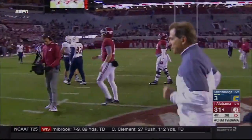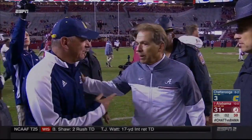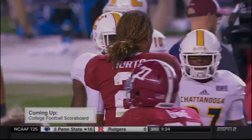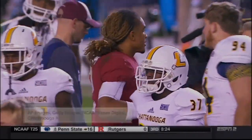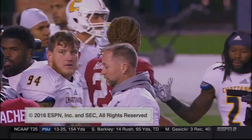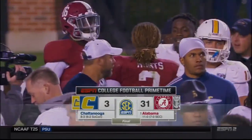Alabama will stretch their wins against unranked teams to 65. Nick Saban and Russ Huseman shaking hands, and this one's over. UTC held their own — they lose it 31-3. Coming up next: college football scoreboard. For my partner Matt Stinchcombe and Olivia Harlan, I'm Dave Neal. So long from Tuscaloosa.